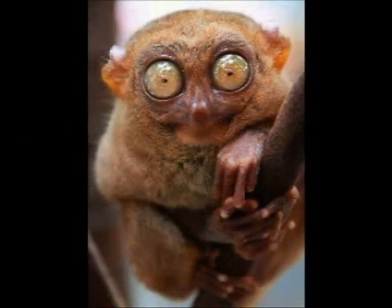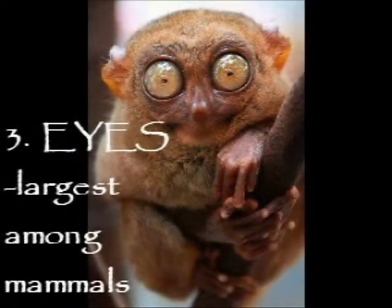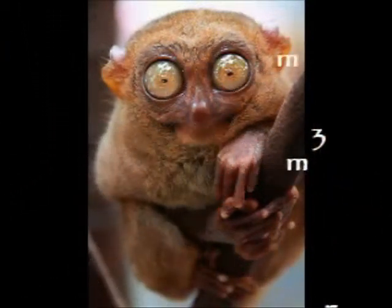Number 3: it has uniquely large eyes, disproportionate to its head and body, which are listed in the Guinness Book of Records as the largest eyes on any mammal. These huge eyes provide this nocturnal animal with excellent night vision.